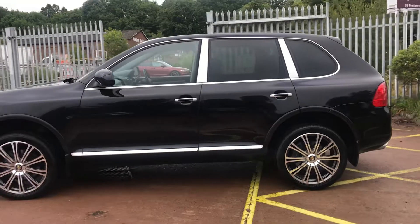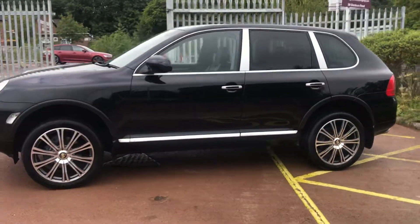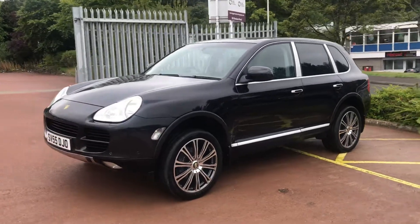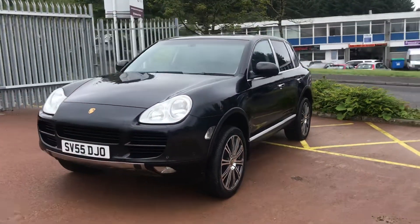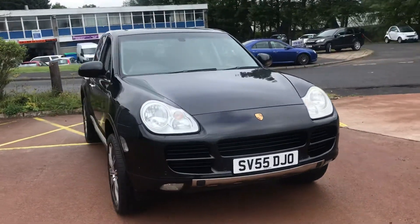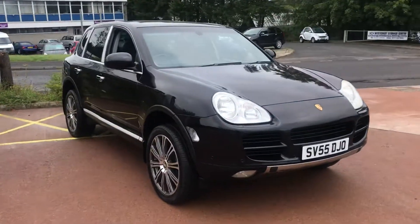This car has just had the prop shaft reconditioned, which as you'll know is a common failure in these cars. It comes with a long MOT and has been recently serviced. You'll find more pictures and more information on our website at www.pvs-glasgow.co.uk. Thanks for watching.